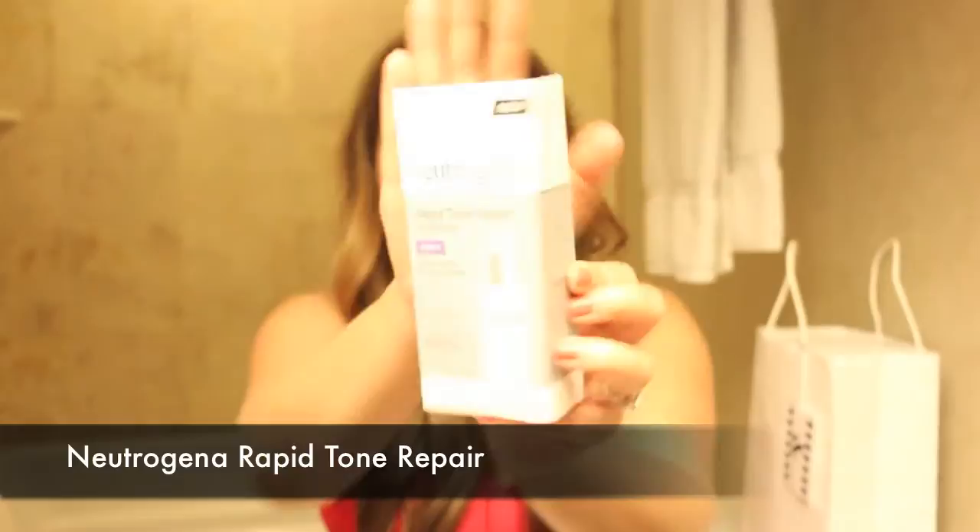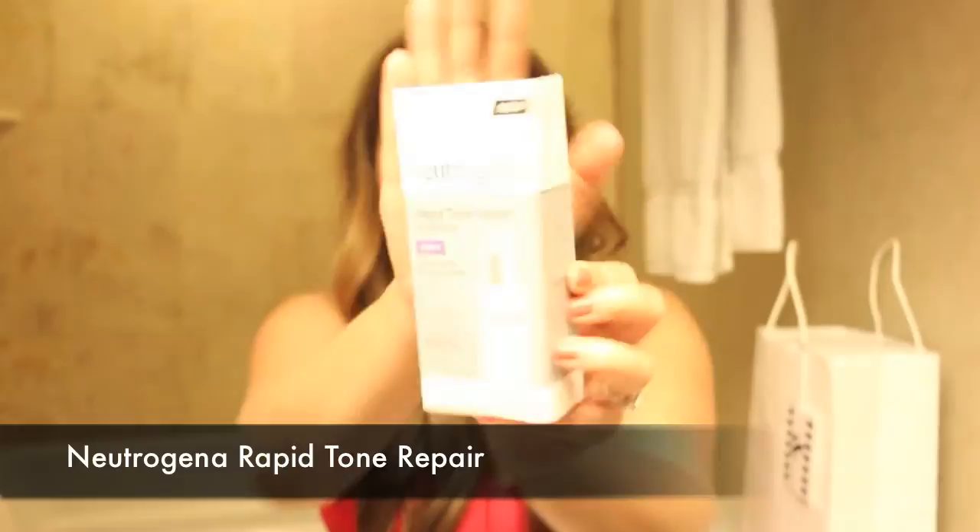Our next product is Neutrogena Rapid Tone Repair. I haven't used this. It says to use at night — visible in just one week. We'll see. Very nice. It contains vitamin C. I'm actually kind of allergic to vitamin C on the face — they don't do very well for me, but we'll see how that goes.